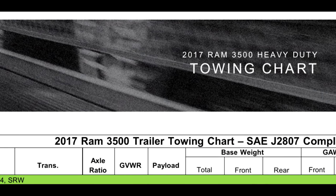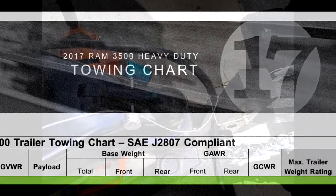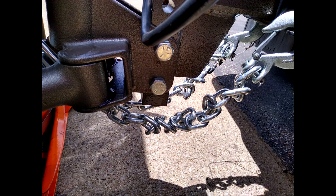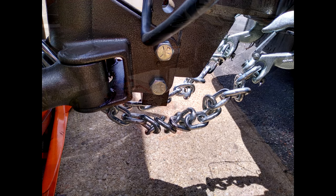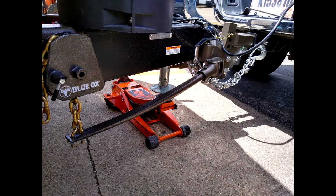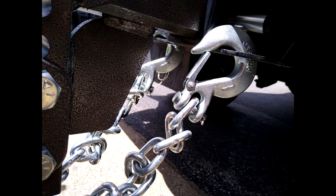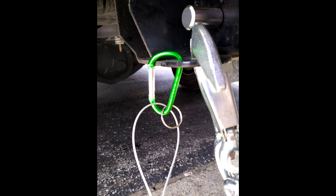Now if you're not familiar with the weight ratings and towing, and this sounds confusing, don't worry about it. When you set out to get a trailer and truck, you'll learn pretty quickly as we did. And while there are plenty of videos on YouTube explaining this seemingly complicated topic, if you'd like me to make a video visually explaining this, just let me know in the comments.